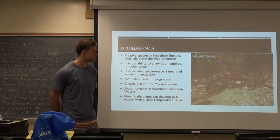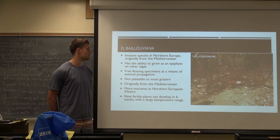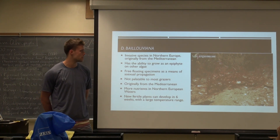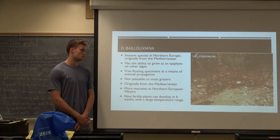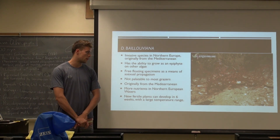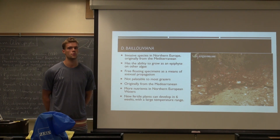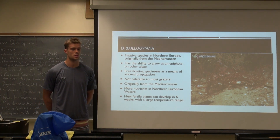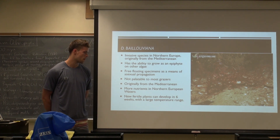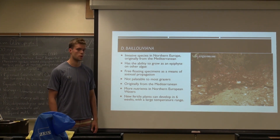I did find some information on an invasive species in northern Europe: Dasya baillouviana, originally from the Mediterranean — and I think we have it here as well. It's invasive because it has the ability to grow as an epiphyte on other algae and out-compete them. It also has free-floating specimens as a means of asexual propagation, and it's not palatable to most grazers. The waters in northern Europe are more nutrient-rich, which helps their invasive nature. New fertile plants can develop within six weeks, so they have a pretty fast reproduction time. They also have a pretty large temperature range, found in tropical waters as well as colder temperate waters in northern Europe.